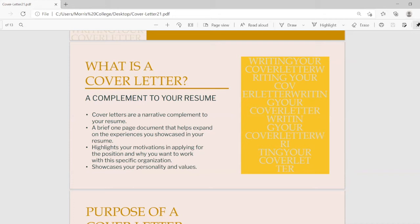The cover letter highlights your motivations in applying for that position at that particular organization, and it showcases your personality and values. It answers why you want to work for this company and what is it about you that is different from so many other applicants — that one thing that will make you stand out from everyone else.